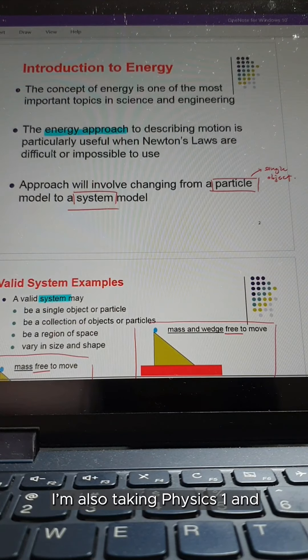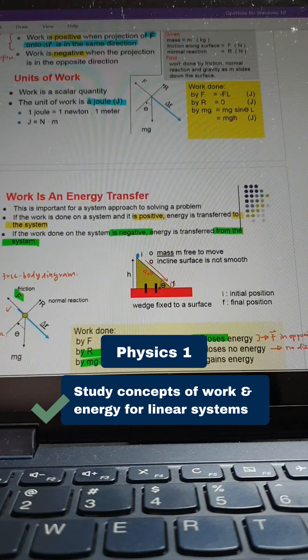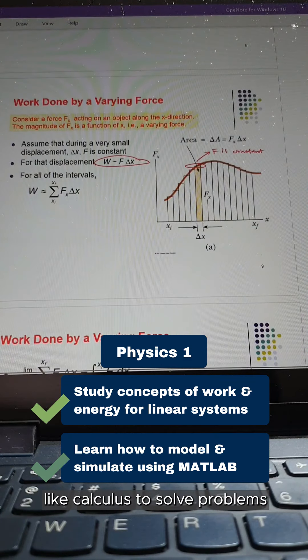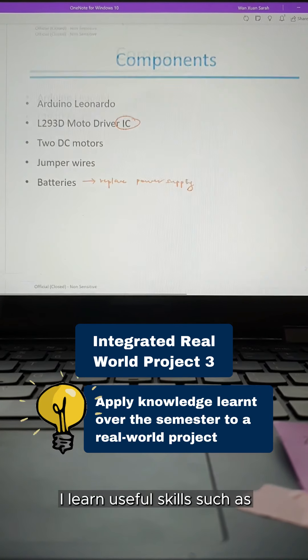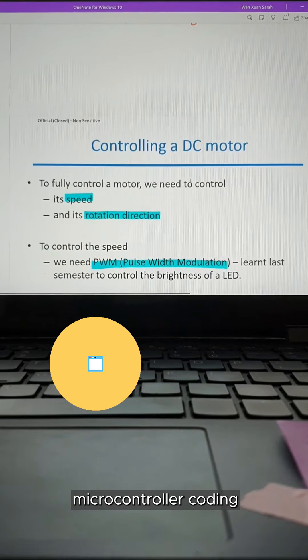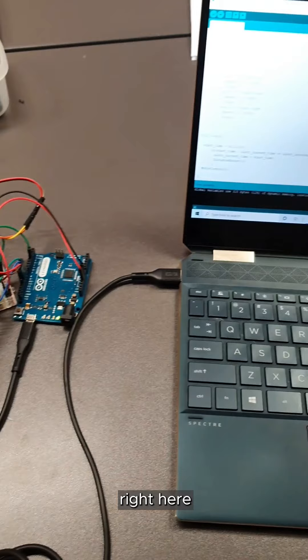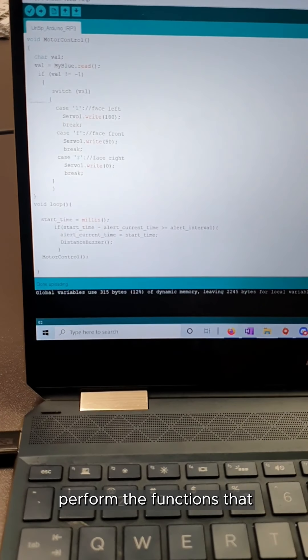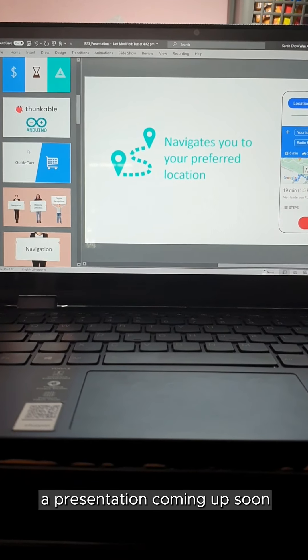This semester I'm also taking Physics 1 and an integrated real world project. For Physics 1, I get to learn about forces and energy — this module challenges us to use mathematical concepts like calculus to solve problems in the physical world. In my integrated real world project module, I learned useful skills such as microcontroller coding and app building. An example of a microcontroller is this Arduino I'm working with right here — I can code instructions onto it and it will perform the functions I have uploaded. Right now I'm working on my project for a presentation coming up soon.